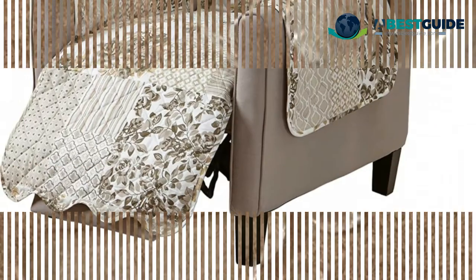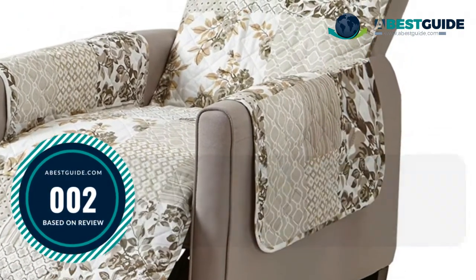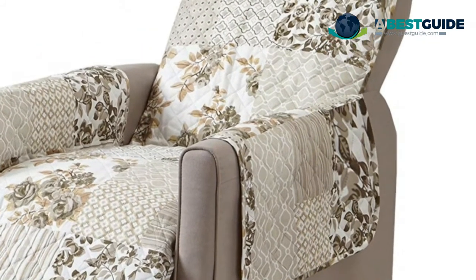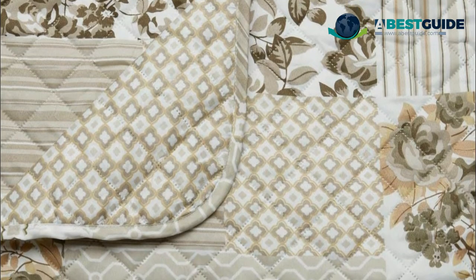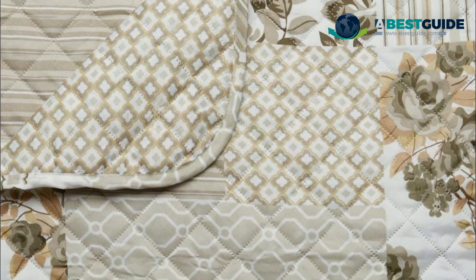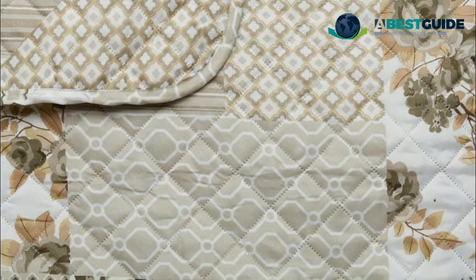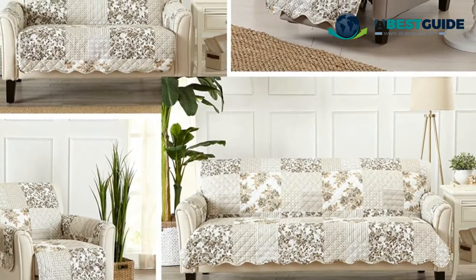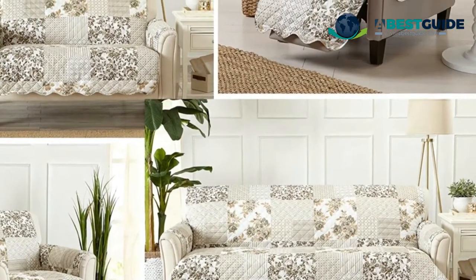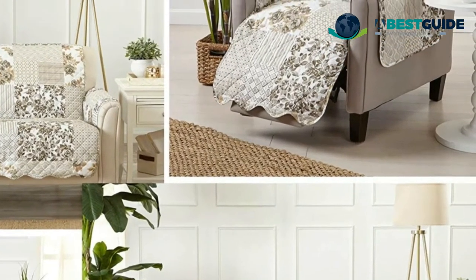86 inches. Number two: Great Bay Home Patchwork Protect. This recliner furniture protector shields and protects from spills, stains, dirt, grime, wear and tear. It's perfect for homes with children and pets. 100% microfiber polyester with a lofty poly fill and soft suede-like finish, done in a beautiful patchwork style. Looks great with any living room's decor and fits most furniture.